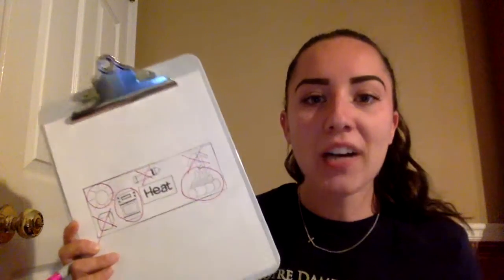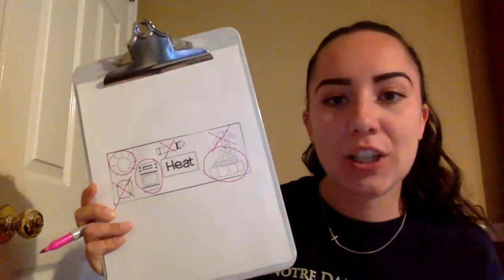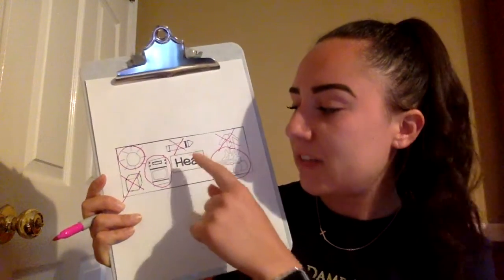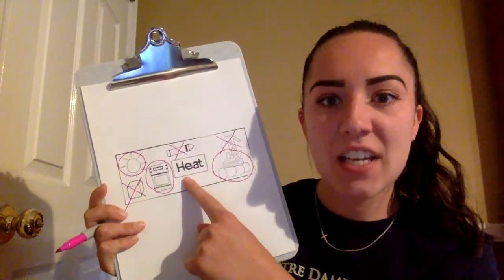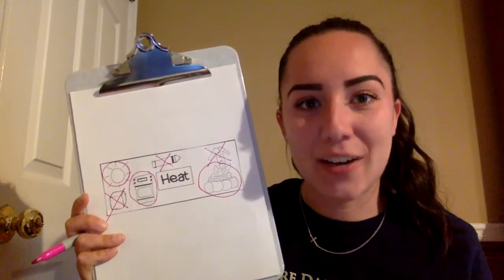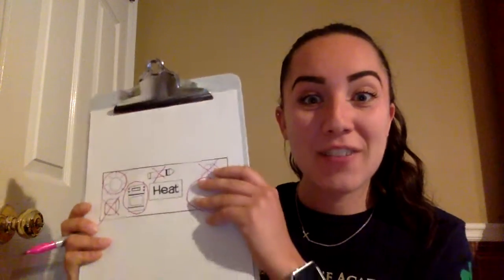So today your activity is to look at a list of words — different things — and you need to decide if it makes heat, if any of those things get hot all by itself. I hope you have fun doing that little activity. Can't wait to see what you make!